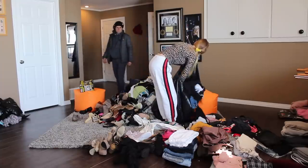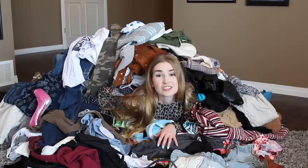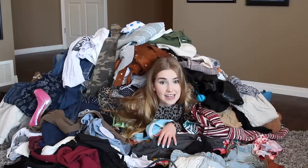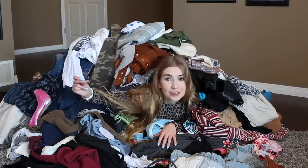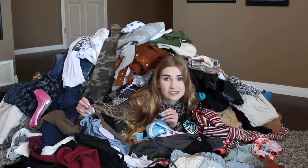This is just from one of the closets. Like I said, there are two more. So I'm going to snap my fingers, we're going to clean all this up, and then we'll be on to the next closet.